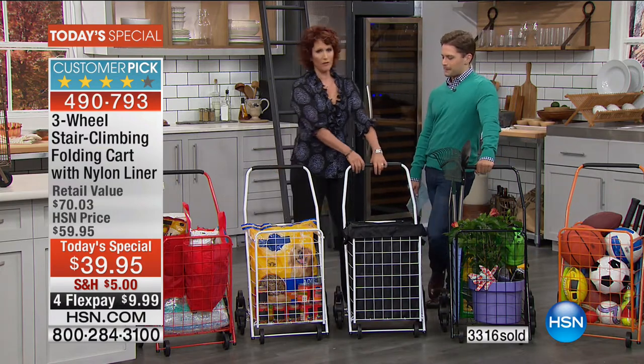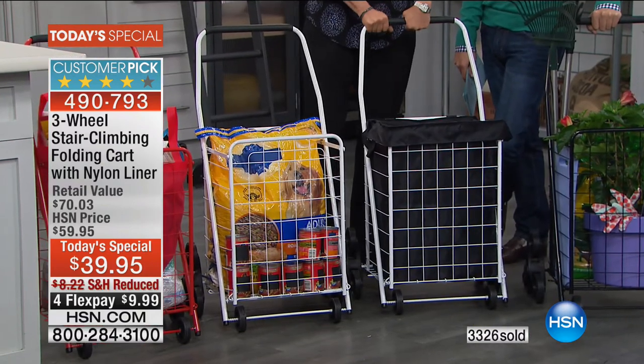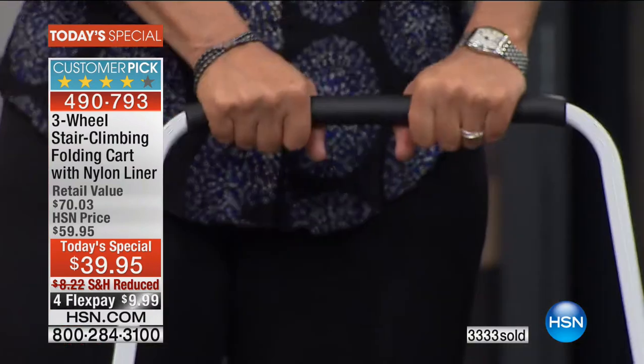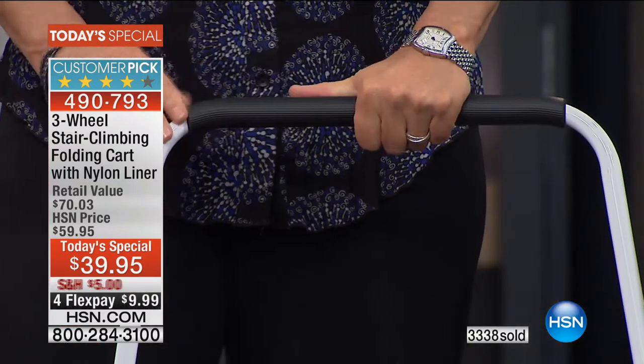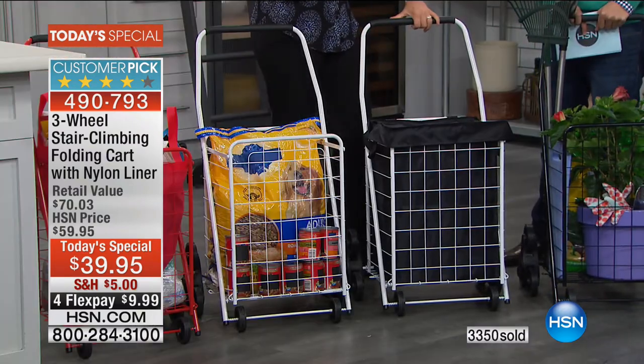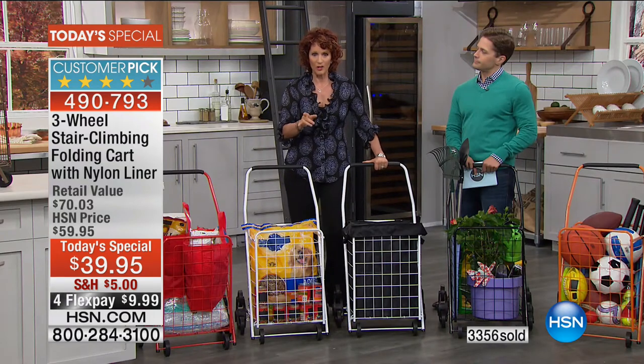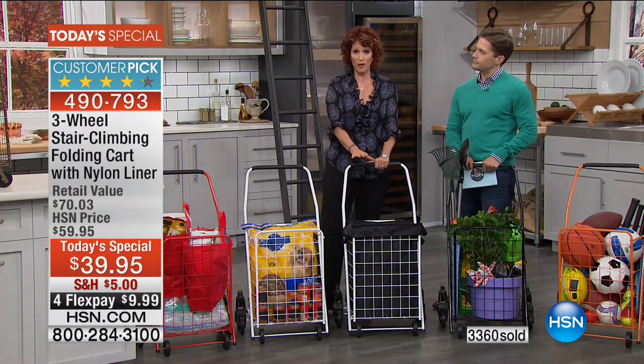You have this comfort grip. Here in Florida it gets really hot, and you don't want to be touching metal. In the wintertime, it's nice because it's not cold. This is tubular metal construction, which means you're going to get sturdy stability and have it be heavy duty while staying lightweight — under 10 pounds — and it will hold up to 50 pounds.